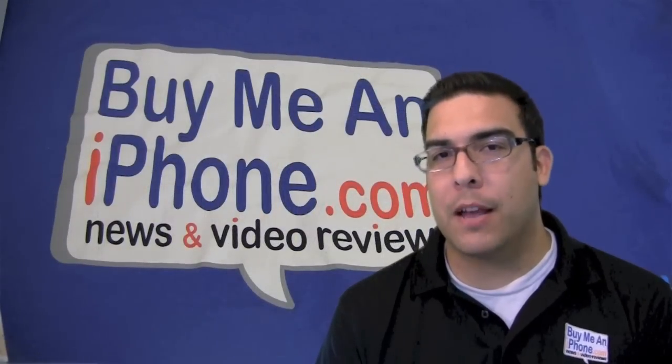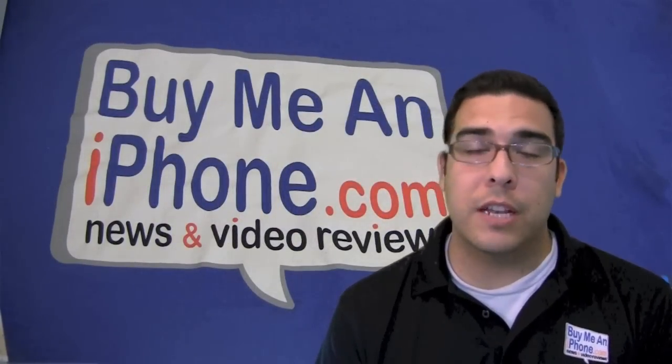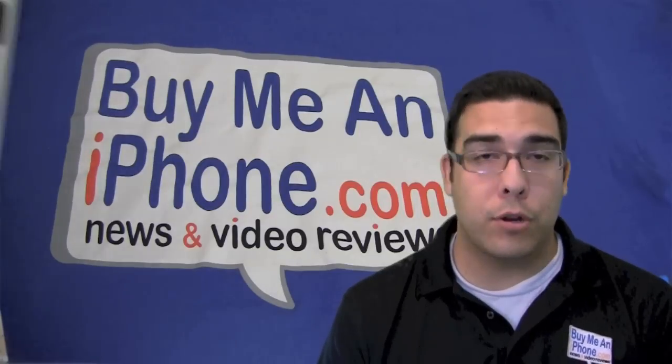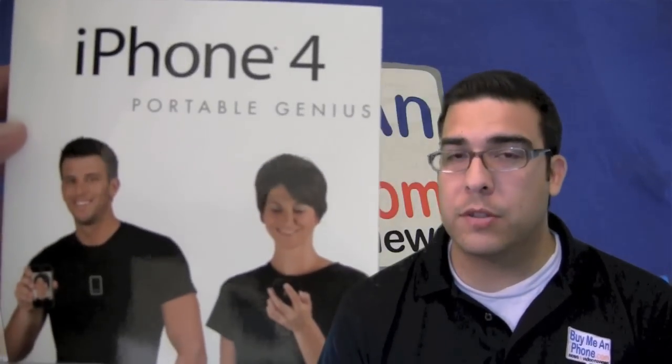Hey guys, how's it going? It's me Omar from BuyMeAniPhone.com and I have another Tuesday tip for you today. Now this tip, like the one before, comes from the book iPhone 4 Portable Genius, which is from Wiley Publishing. You can go to Wiley.com and purchase this book from them as well if you're interested.